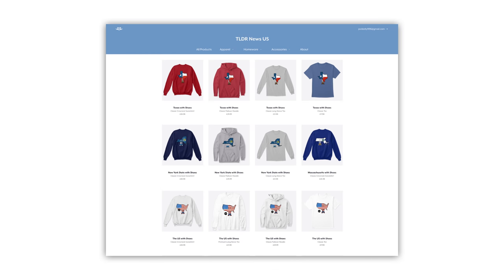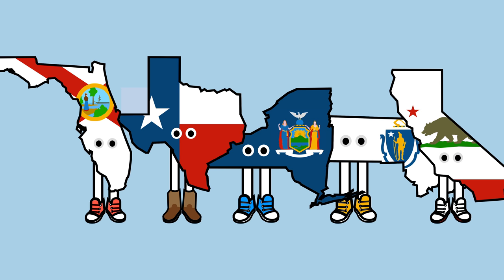Quickly though, a reminder that we have a TLDR US Teespring store, including some exclusive States with Shoes merch in our classic design. Check those out by clicking the link down below.